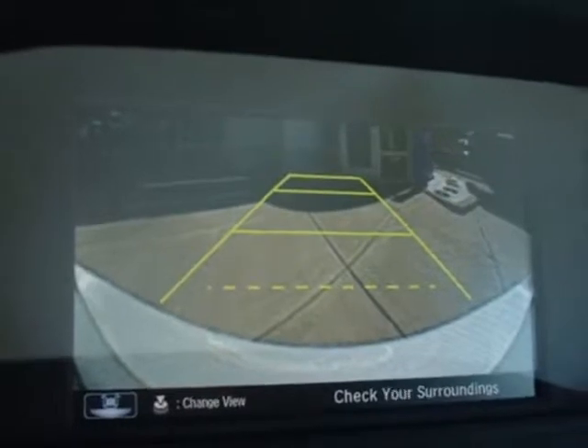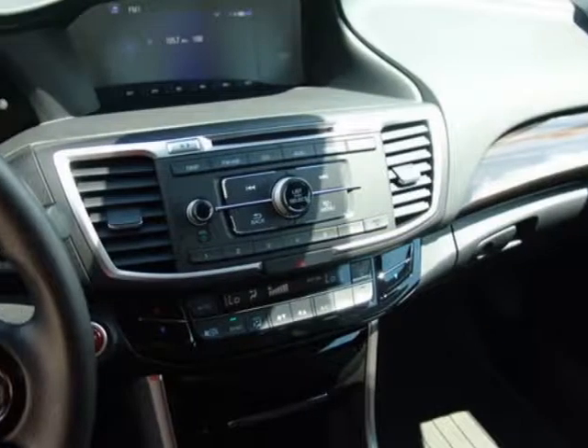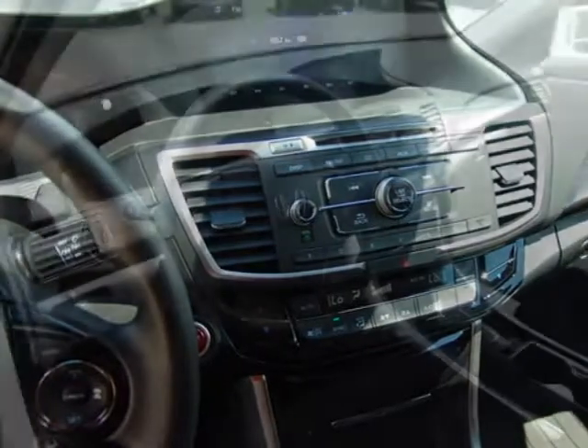Additional options for this vehicle include Power Driver Seat, Auxiliary Audio Input, Climate Control, and Driver Airbag.